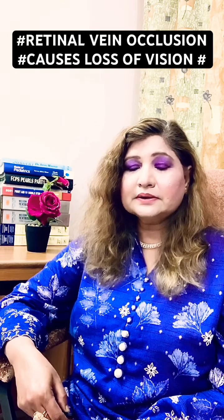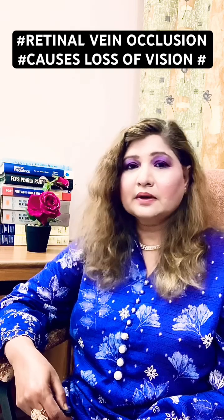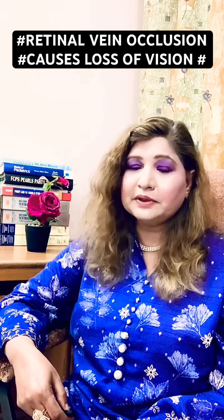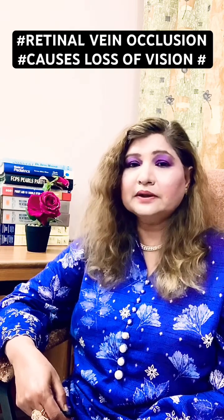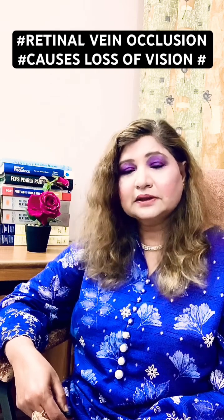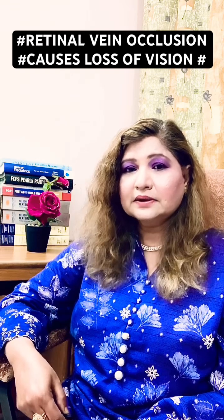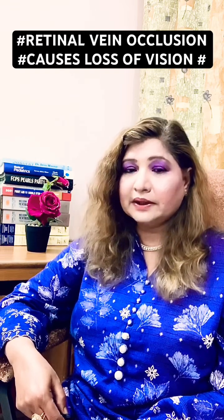This is a serious problem. When you notice these symptoms, you must visit your ophthalmologist. Otherwise, the symptoms will become severe and there can be total loss of vision from the eye.